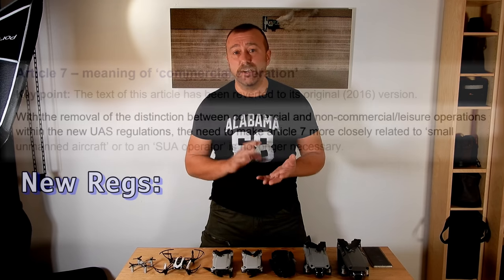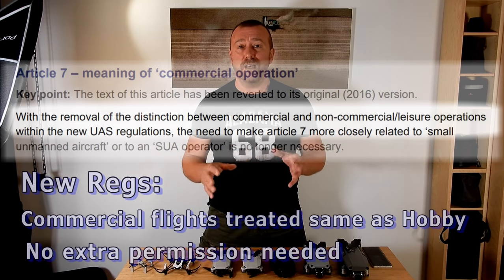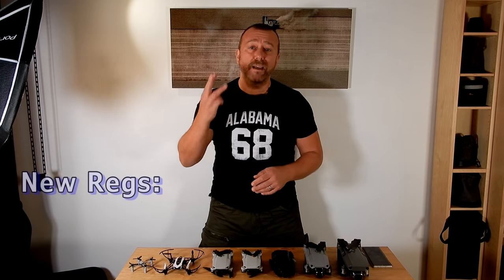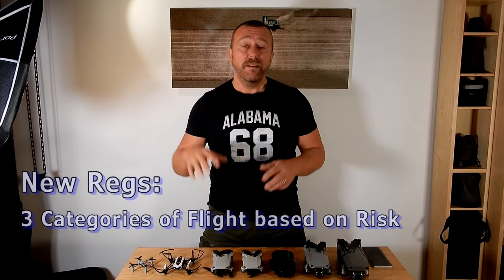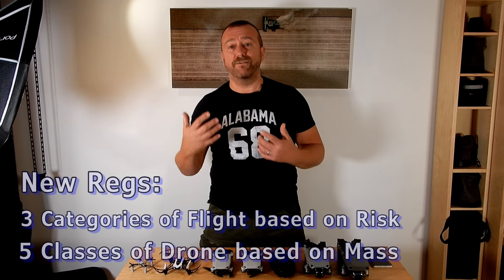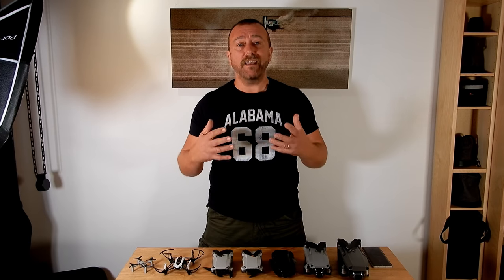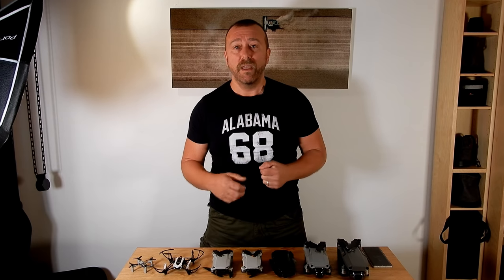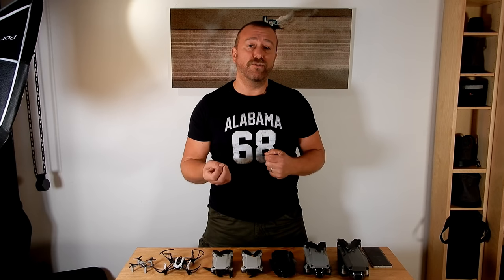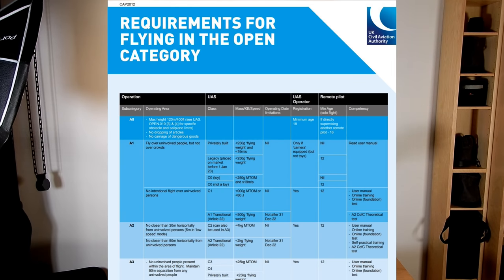There's no distinction anymore between commercial and hobbyist — they're all treated the same, and you no longer need any special permission or training to undertake commercial work. All flights are assessed on risk. You basically have three categories of flight that relate to the risk to people nearby, and separately different classes of drones that describe how dangerous the drone is itself — how heavy it is and how dangerous it would be if it crashed. The more dangerous the flight or the heavier the drone, the more restricted the flight will be, and this is all set out in the table under CAP 2012.